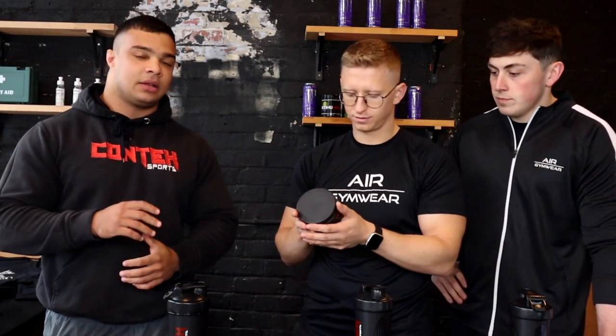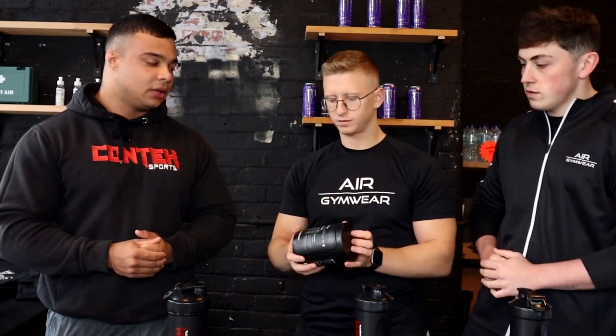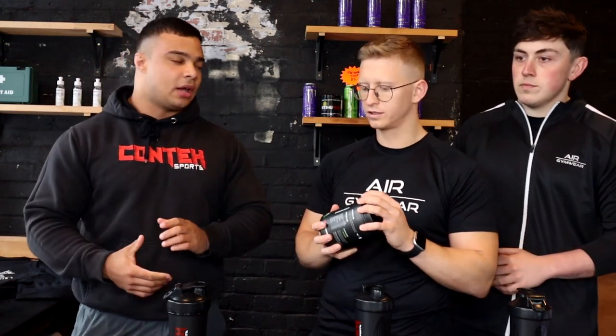It kicks really hard at the front and then the energy and the focus last throughout, and then there's zero crash at the end. What flavours have you got in this? We have mango sherbet and pineapple sherbet. We've got pineapple sherbet today.